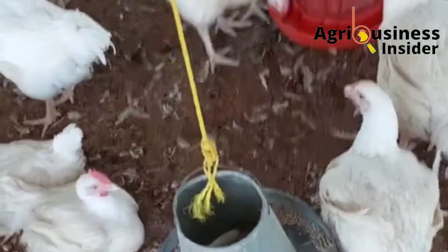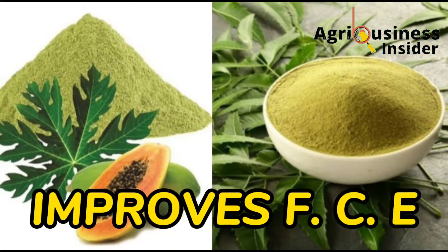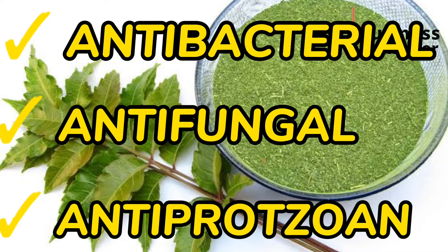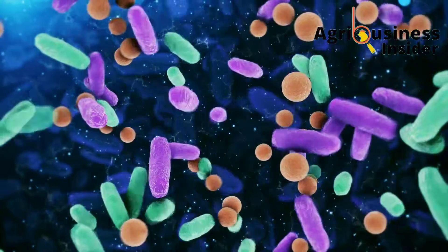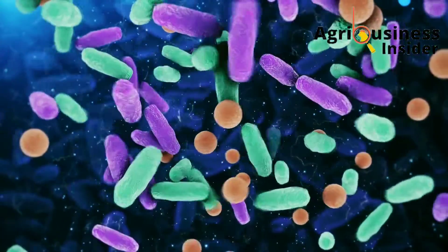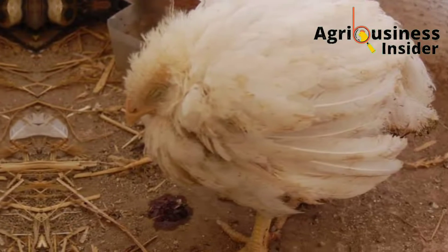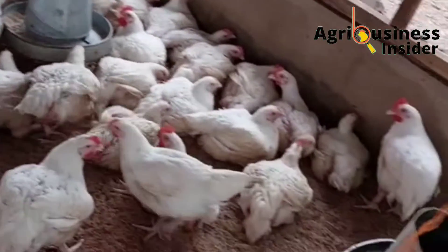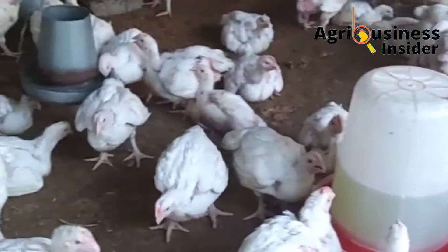The second benefit is that neem leaf powder combined with paw-paw leaf powder helps improve feed conversion efficiency in broiler chickens. The neem leaf powder contains antibacterial, antifungal, and antiprotozoan properties — meaning it can kill bad bacteria, eliminate fungal toxins like aflatoxins, and destroy protozoan parasites like the coccidia parasite which causes coccidiosis. This leads to better digestibility and nutrient absorption in the gut, resulting in more nutrients being utilized for weight gain.